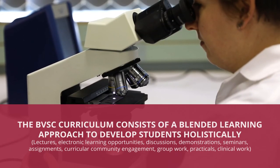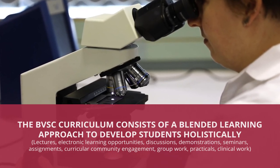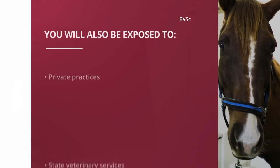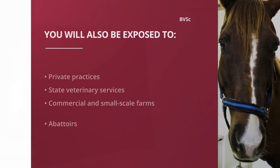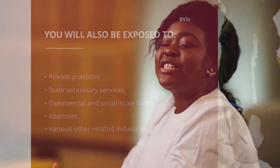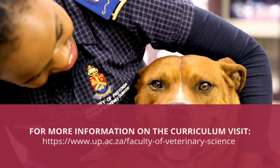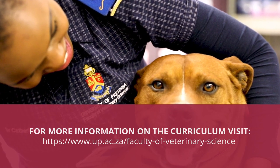The BVSc curriculum consists of a blended learning approach to develop students holistically. While the majority of your program takes place at the Onderstepoort Veterinary Academic Hospital and its satellite community clinics, you will also be exposed to private practices, state veterinary services, commercial and small-scale farms, abattoirs, and various other related industries. Veterinary Science at UP provides a spectrum of exciting opportunities for a career in biomedical sciences and animal health. For more information on the curriculum, visit www.up.ac.za/faculty-of-veterinary-science.